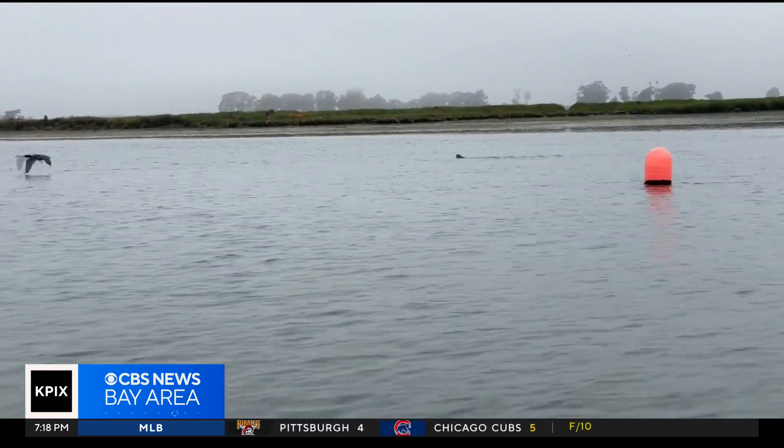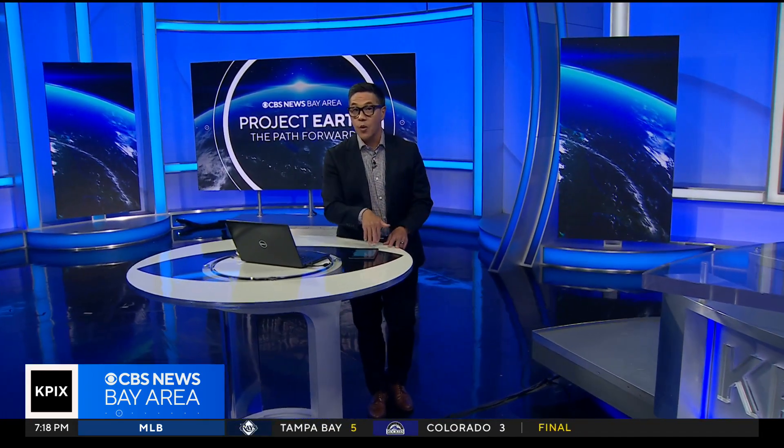I'm looking forward to seeing more otter populations on the whole west coast, because they provide such a valuable role — and that may benefit us all. One major study found seagrasses can store up to twice as much carbon as the world's forests. As for harming commercial crab fisheries, studies suggest crabs and otters can actually coexist without harming the industry.